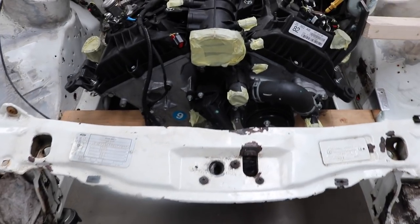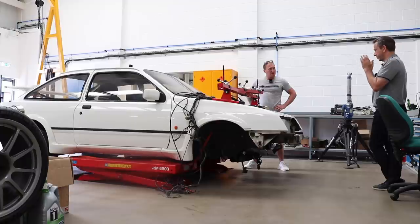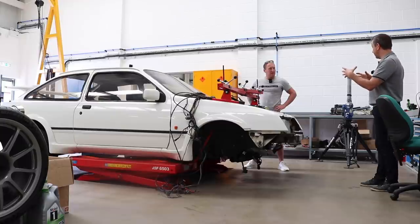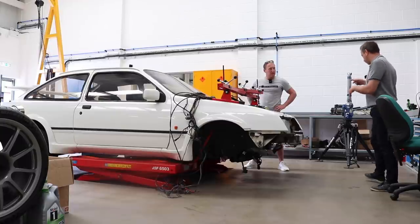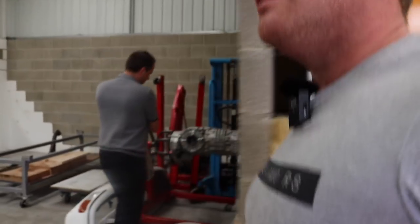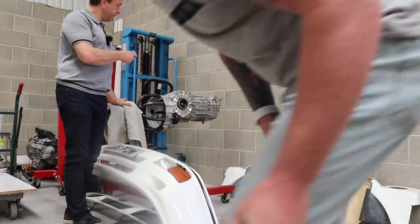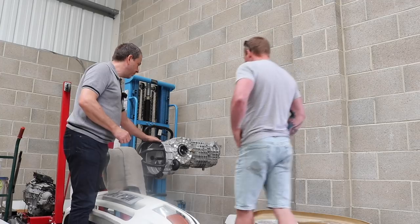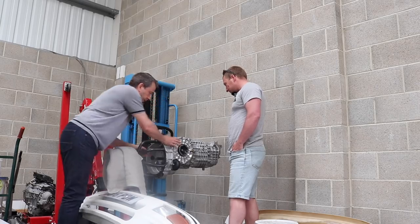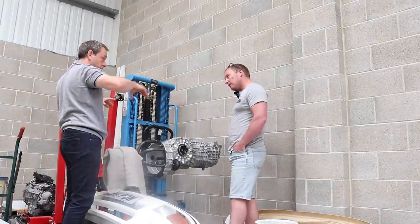The gearbox — is it a Porsche gearbox? Yes, the original concept was to put a transaxle in. What's a transaxle? It means the gearbox is in the rear axle — the differential is all built into the gearbox. I'll show you one through here. This is a Porsche 996 Turbo transaxle. You can see the input shaft here and the output shafts. The diff is in the rear axle, so it's a longitudinal gearbox driving the rear axle via a prop shaft.